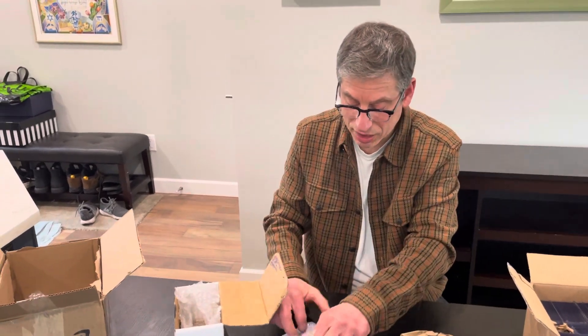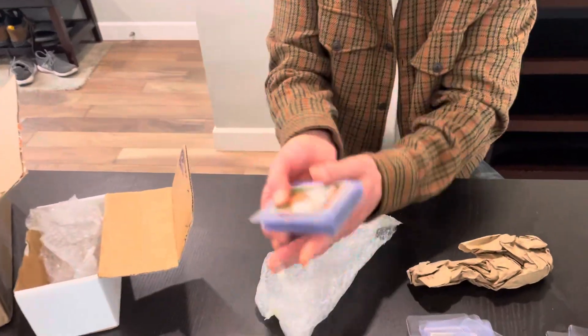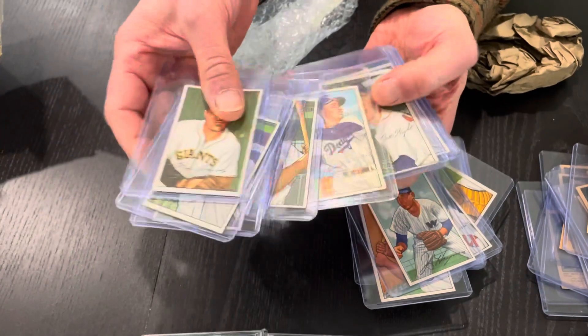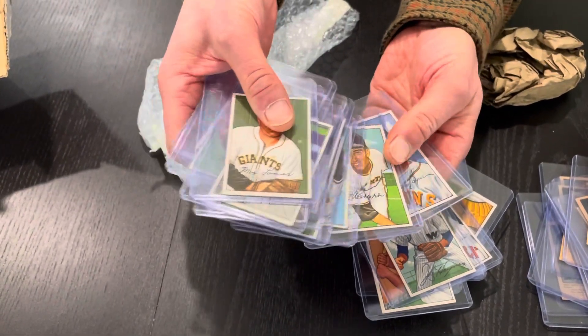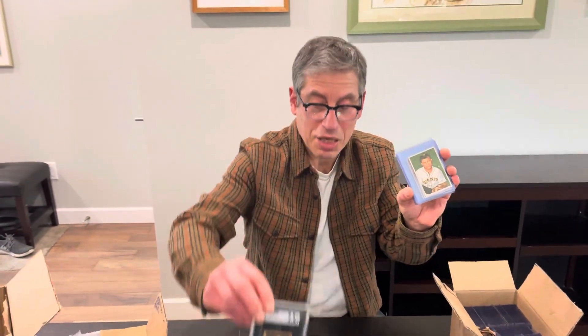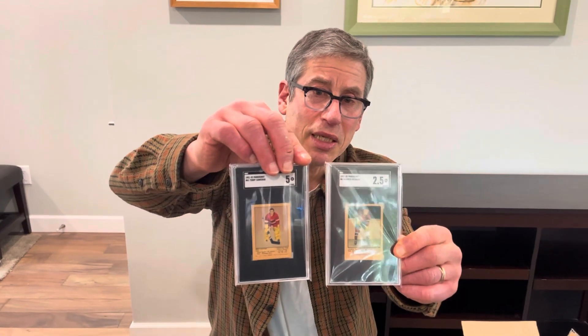Watch for this stuff coming up in mid-January — we're at January 10th today, so over the next few days you'll start to see these listings go live. These are just classic cards from the golden age of sports cards: 1951 and 1952 — Parkhurst hockey and Bowman baseball.